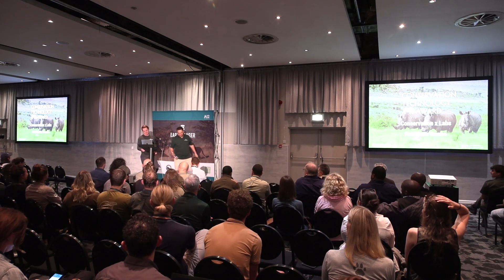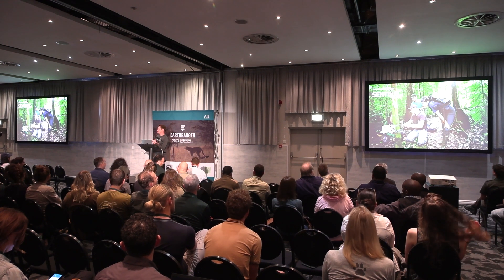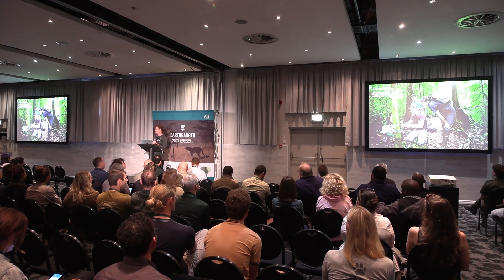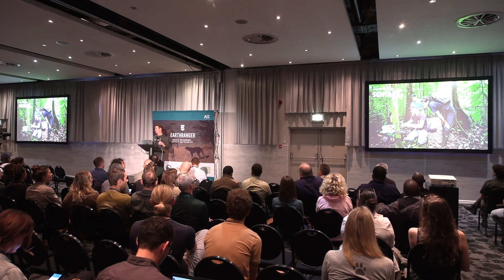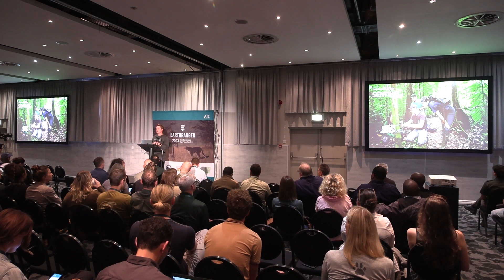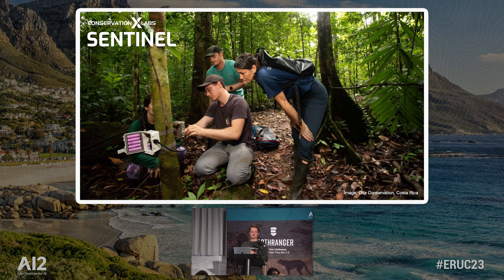Thanks, Jess. Hi, I'm Sam Kelly. I'm with ConservationXLabs and lead the Sentinel Project. I'd love to thank Earth Ranger and AI2 for this award, and also all the judges involved. It's reassuring to know that all the work we've been putting in is needed and wanted — at least by some of you here in this room. It means a lot, so thank you.